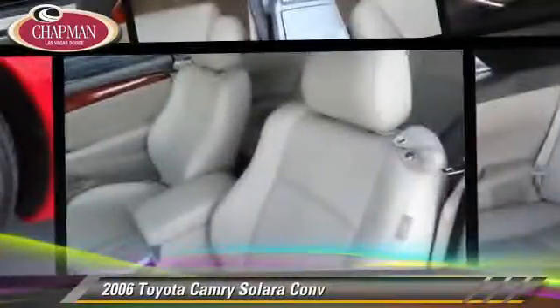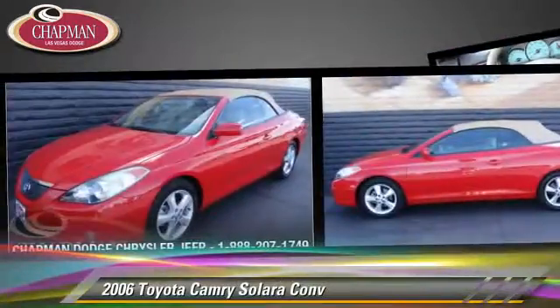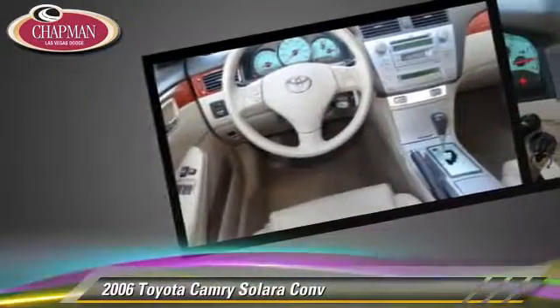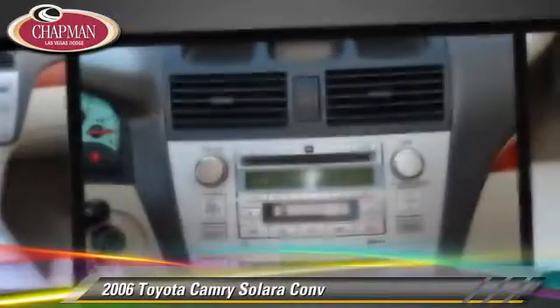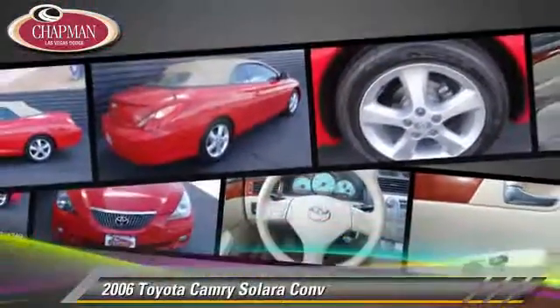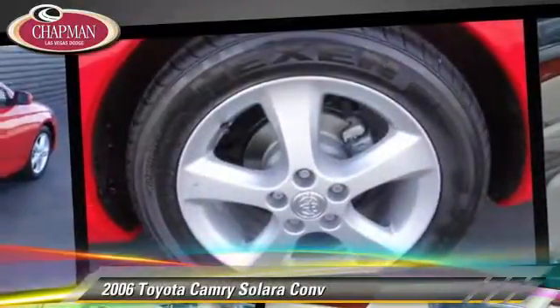Powered by a 3.3 liter V6 engine with a five-speed automatic transmission, this vehicle gets up to 21 miles per gallon. This Toyota features cruise control, a CD player and rear spoiler. Safety features include side airbags and ABS. Comfort and convenience features include power door locks, power windows and heated power mirrors.